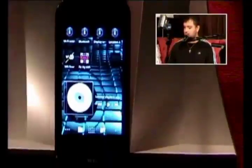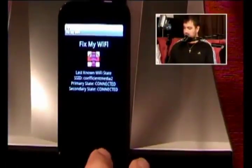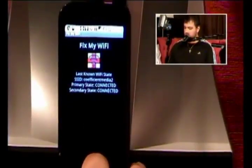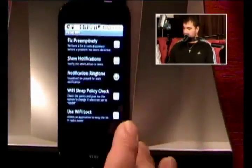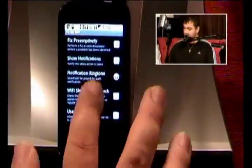The other one I got was called Fix My Wi-Fi, which is a dollar or 99-cent paid app. I didn't like this one as much and didn't think it worked as well. It basically does the same stuff, but this one actually tells you a little bit more about the network you're connected to.